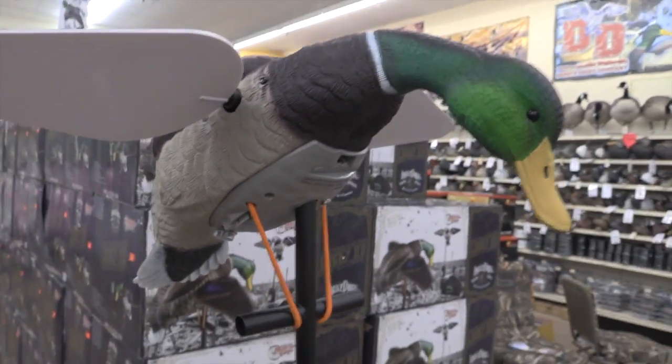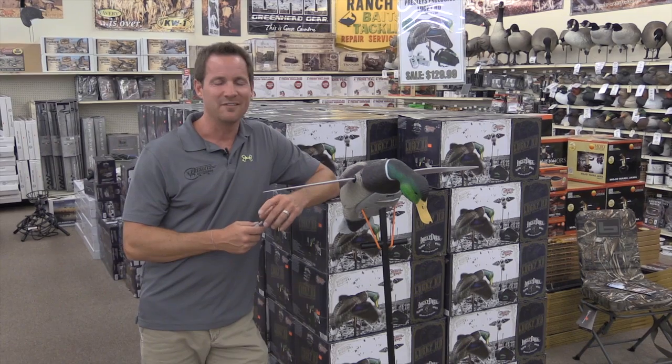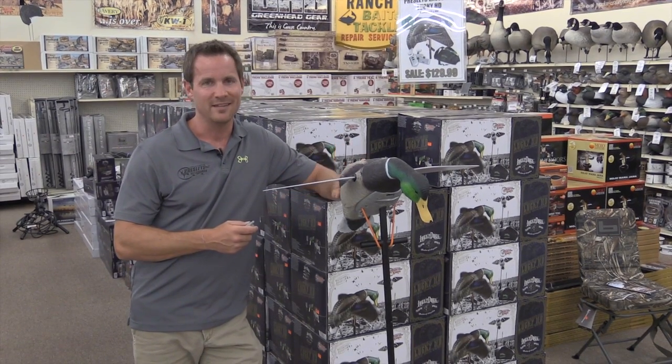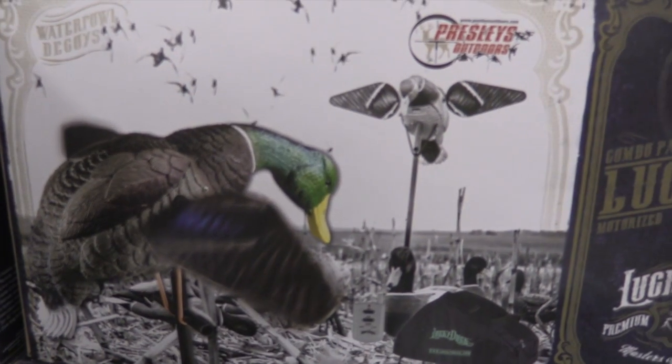This year the deal is a Lucky HD, which has the new EVA plastic and the new battery compartment. I have it exclusively at my shop. You get the decoy, you get the new Pro Series remote, and you get a bag for $139.99 shipped to your door.